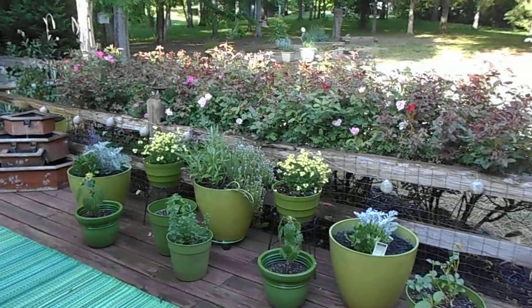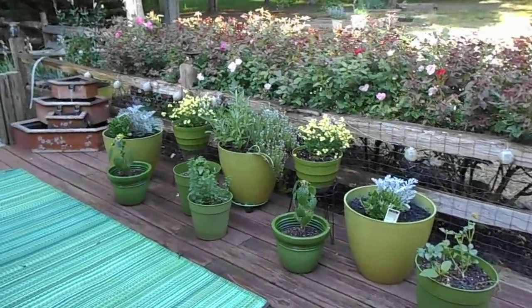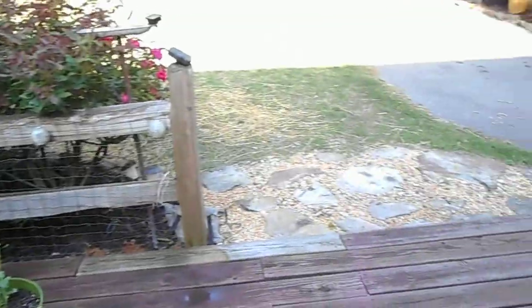And my roses are just coming along beautifully. All my little goodies that I have planted in the pots — some are herbs and some are just, you know, stuff.